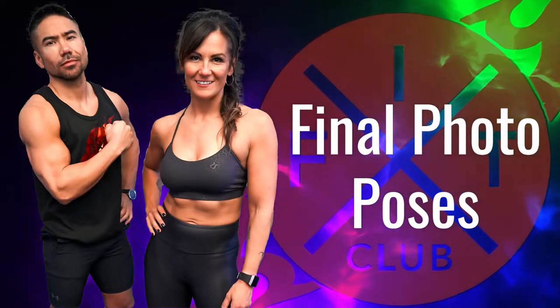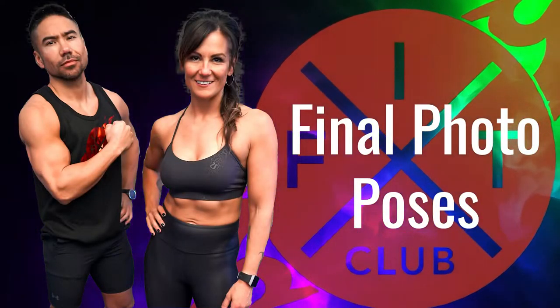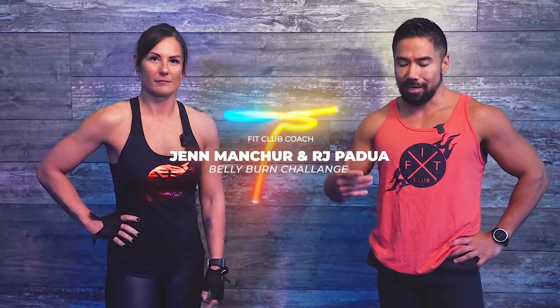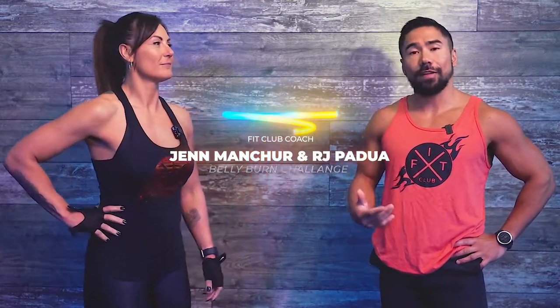Okay, belly burners. It's time for the photo shoot. It's time to get to the posing and we're going to go through it step by step, starting with the clothing. The outfits that you choose are very important. My tip is that you want to find colors that ideally blend with your skin tone. I like black and I want to make sure no bra straps are showing whatsoever. Cover them up, and whatever you feel like showcasing.